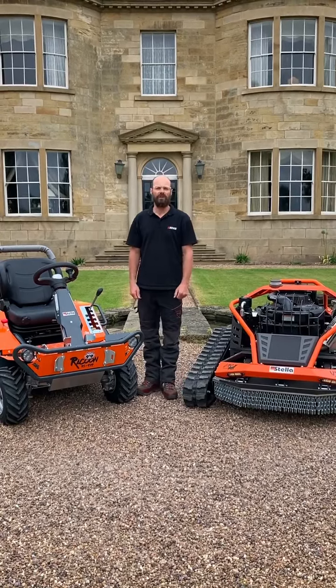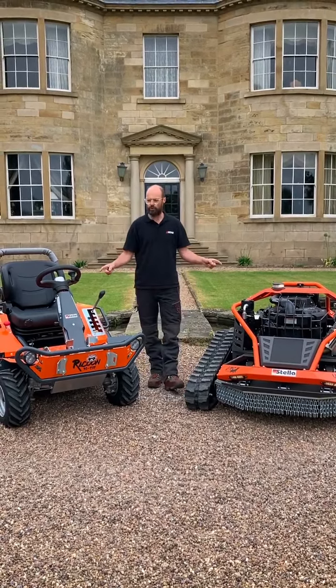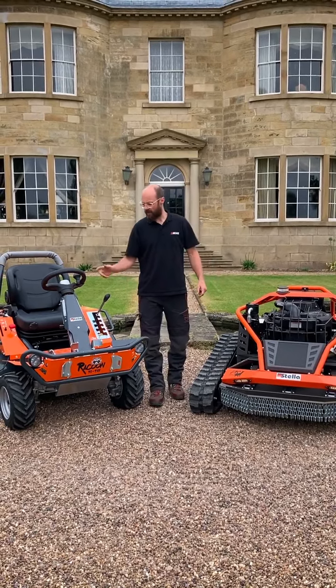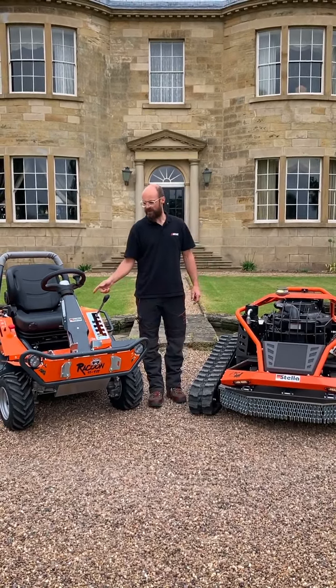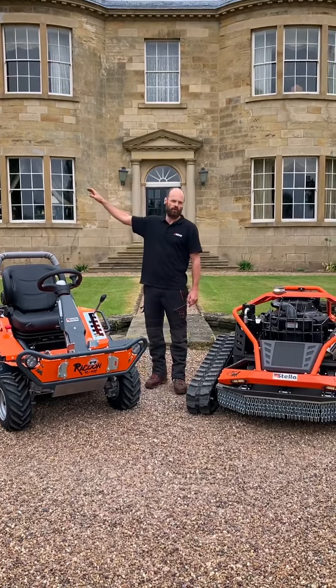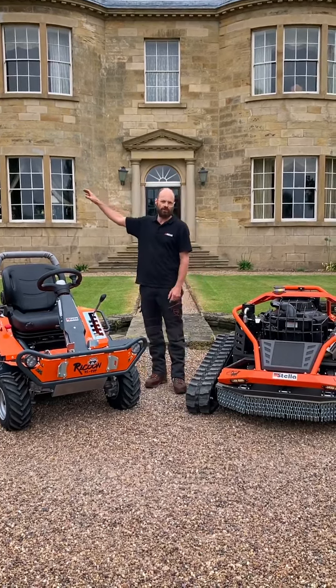Morning everyone, it's Darren from Fuller Machinery. We're out today with our two new Stellar Machines — these are the Raccoon 9544 and the URS 100. We've got some meadow walkways to cut in, some areas around the pond, and some driveway work to do. This is the first time that they've touched grass, so we're really excited to see if these machines live up to our expectations.